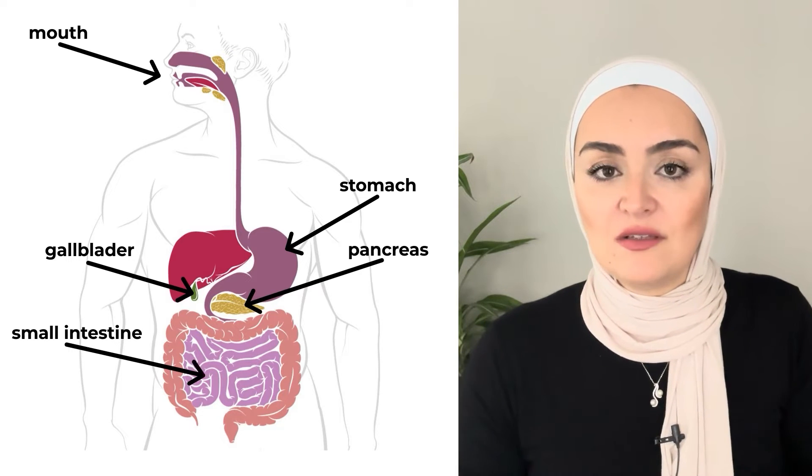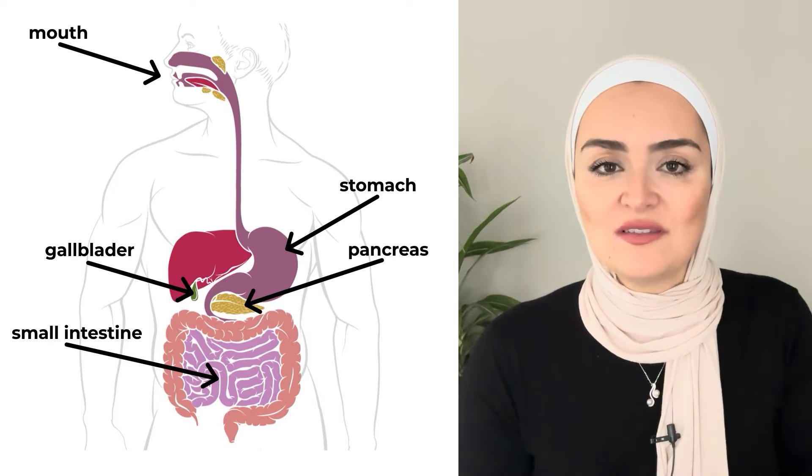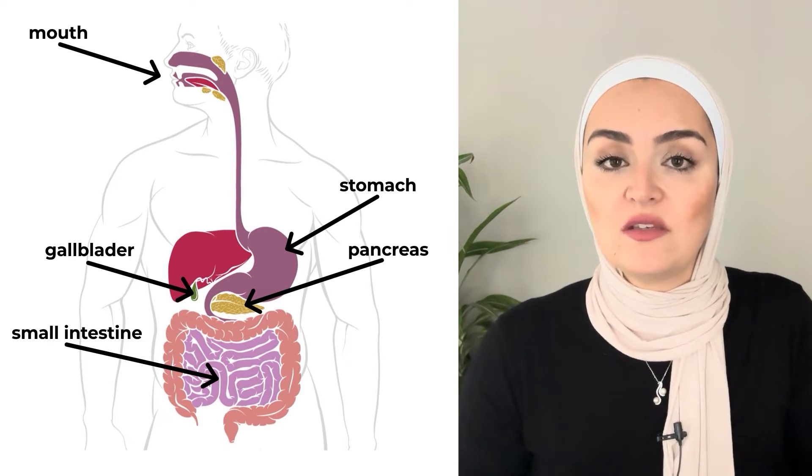Now the food is in the small intestine. We are going to have the brush border cells, which are the cells in the small intestine that release enzymes. These are the enzymes that do the final work — the detailed work.